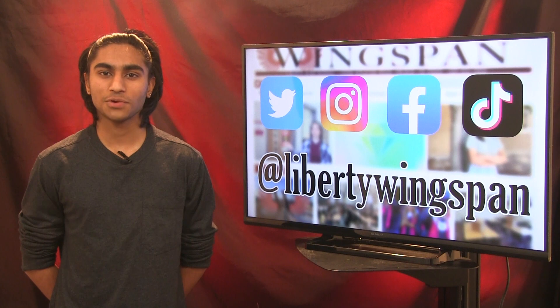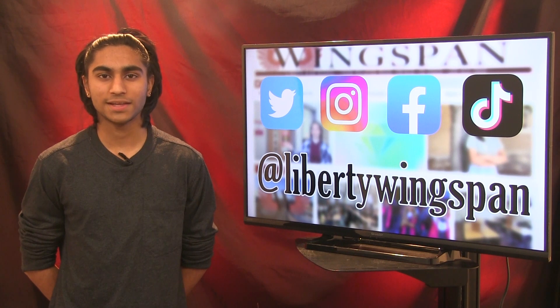If you are looking for more from Wingspan, you can follow us at Liberty Wingspan on Twitter, Instagram, Facebook, and TikTok. Or visit our award-winning website, libertywingspan.com. And now for today's announcements.